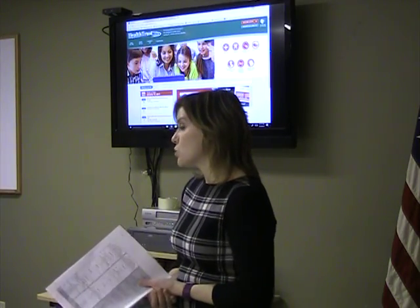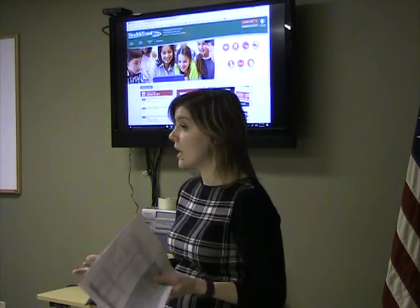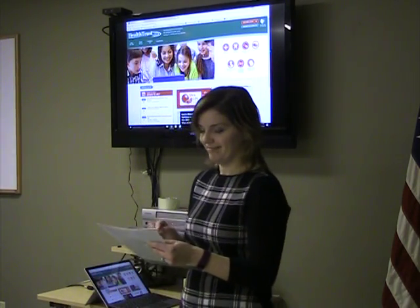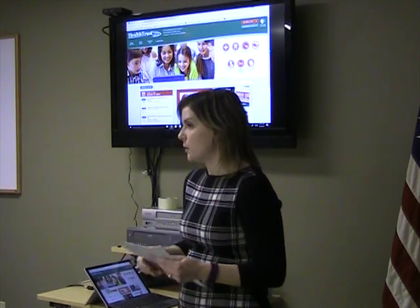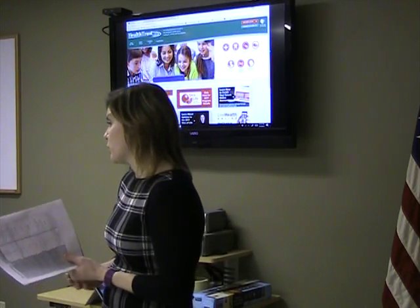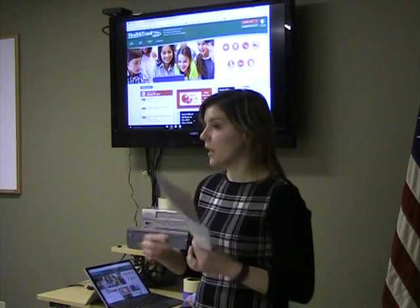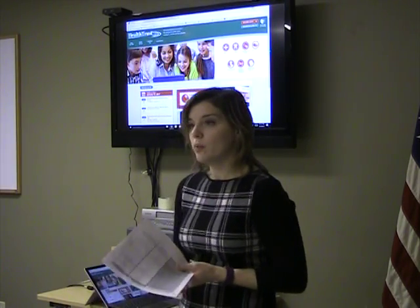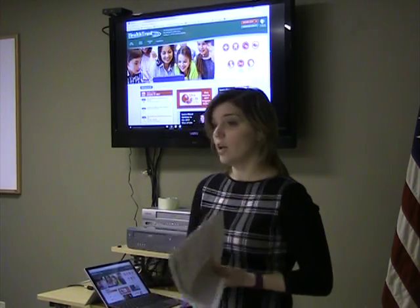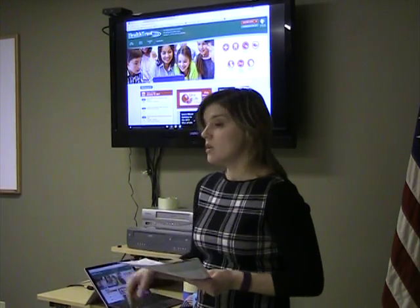Emergency room and urgent care copayments remain the same. Just like now, if you're admitted to the hospital from the emergency room, your copayment is waived on either plan. The standard deductible is $1,000 per person up to a combined max of $3,000 per family. This is not something you have to pay at the beginning of the year before the plan covers anything — it only applies to certain services. Some people don't hit the deductible at all, others hit it every single year. It depends on what they utilize on the plan.